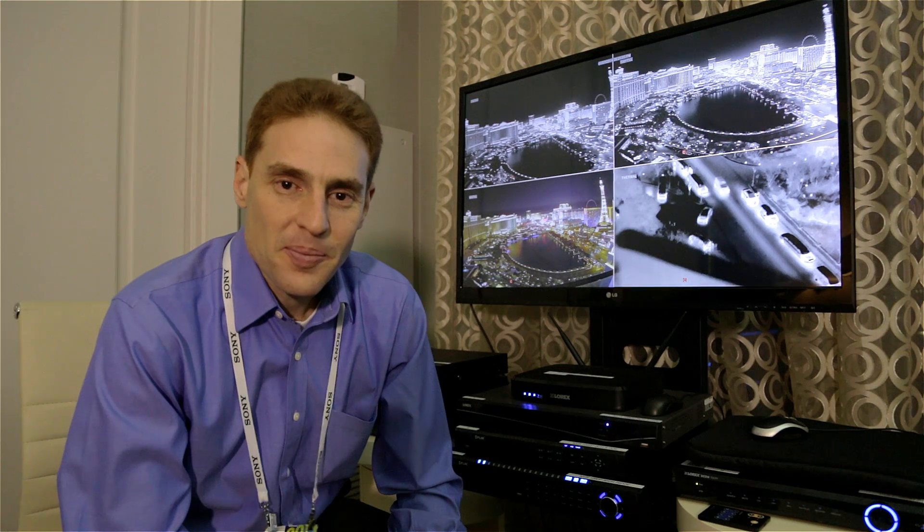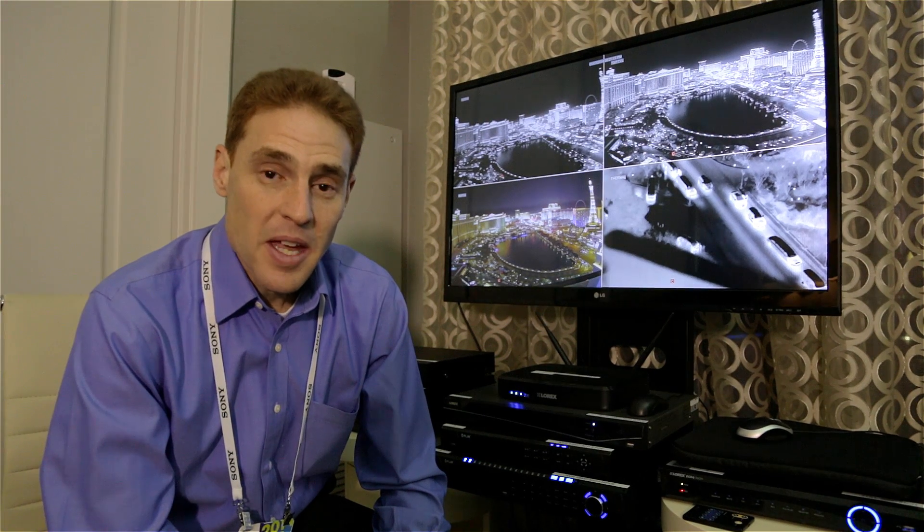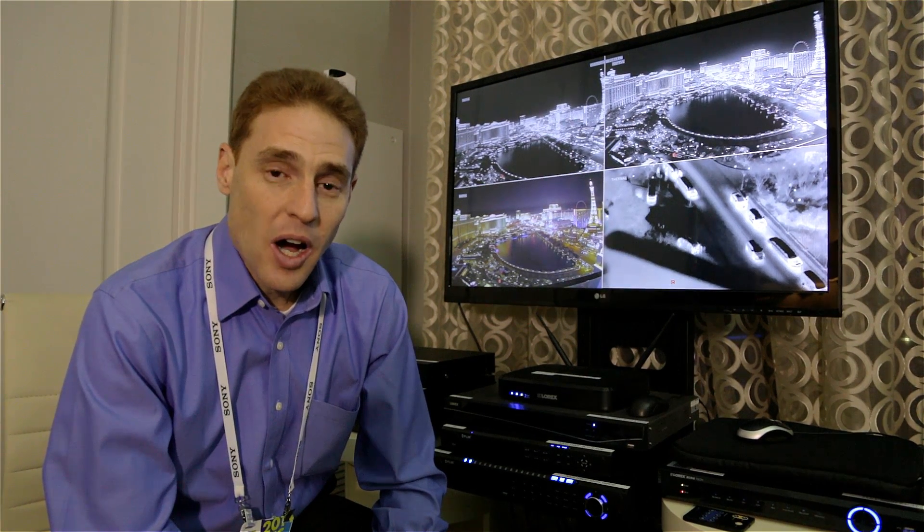Hi from CES. Let me show you how FLIR thermal technology can be incorporated into security cameras connected to your regular DVR with identical cabling, and render accurate night vision images any time of the day under any weather conditions.